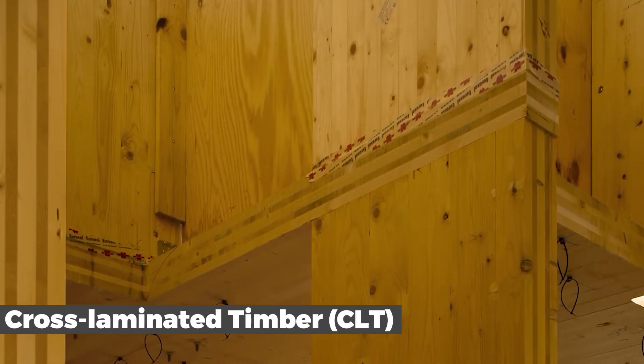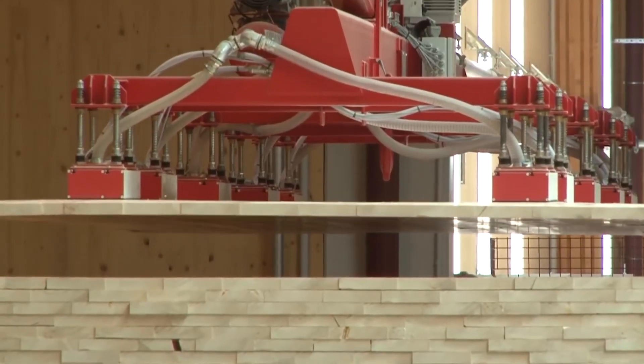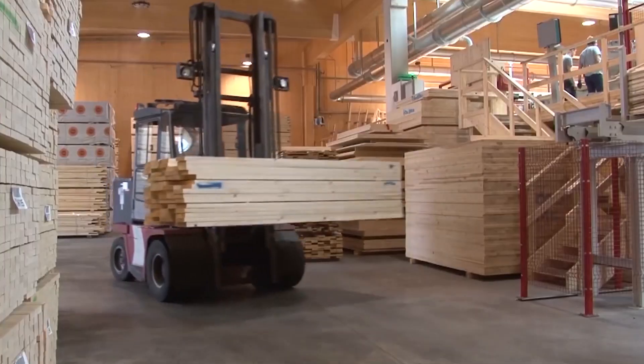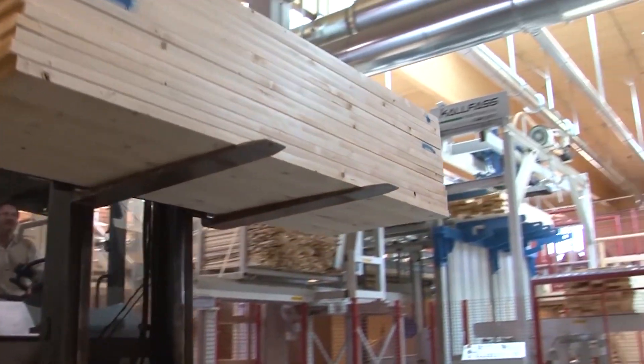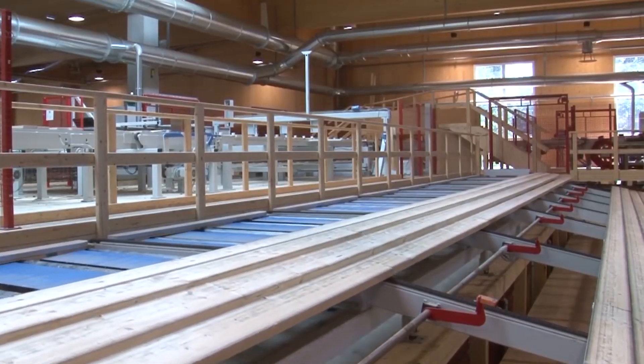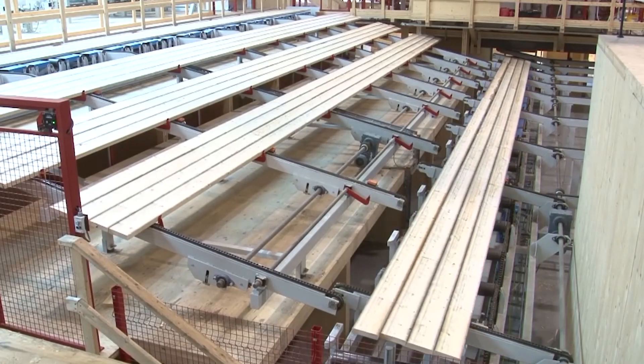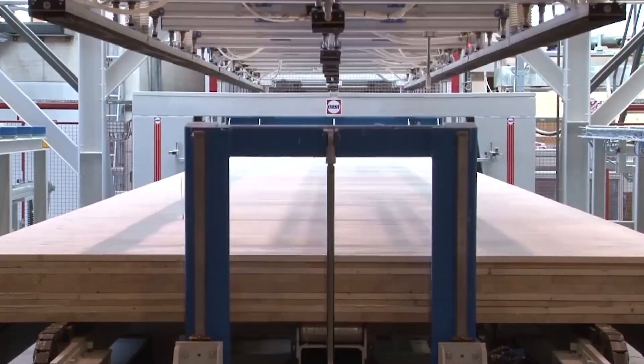Number 7: Cross-Laminated Timber, or CLT. CLT is a type of engineered wood made by sticking straight-across pieces of wood together with glue. It's strong, doesn't weigh much, and can be used to build up to 18-story houses. GlueLam is different from CLT because all of its laminations are oriented in the same direction.